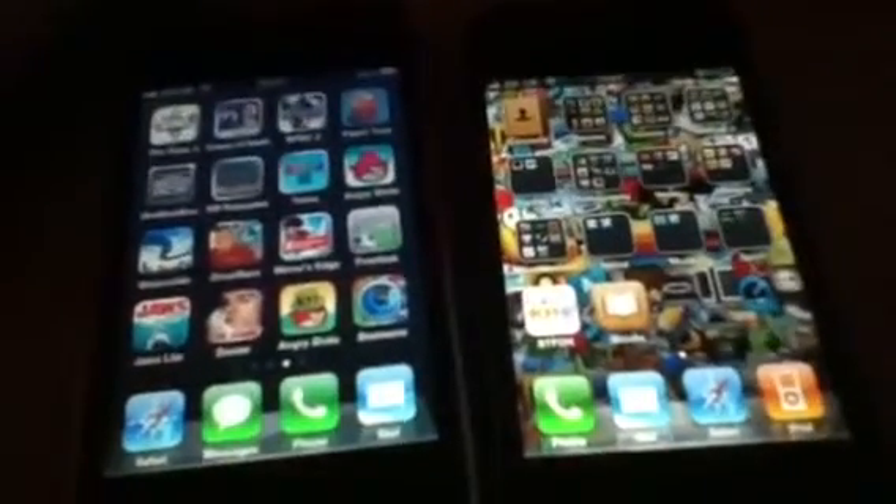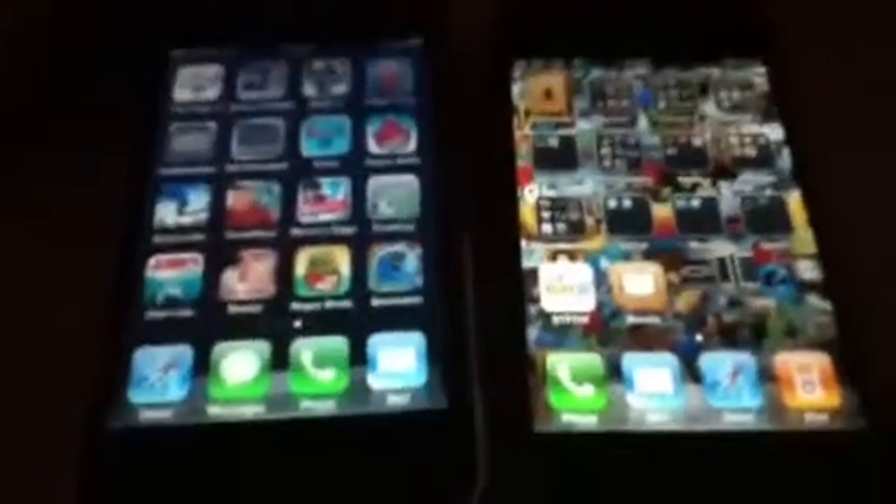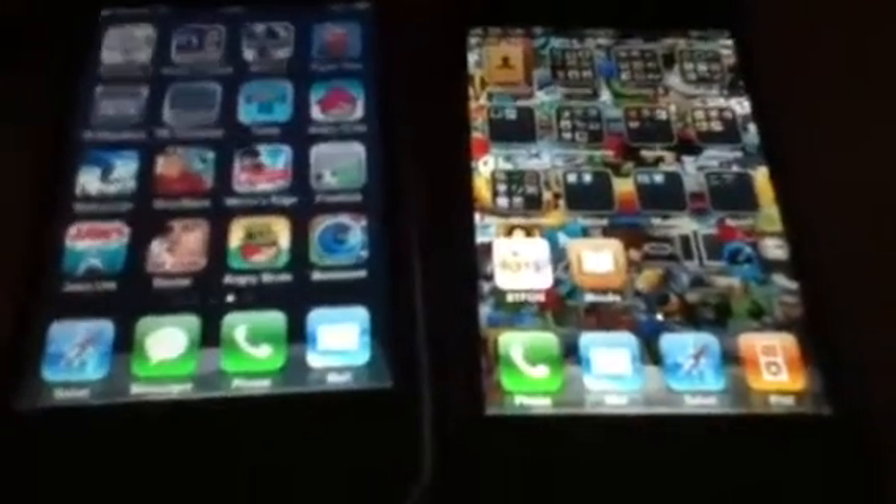The good thing with the iPhone 4 is you get folders — I know you get them on the 3GS. But does the 3GS and 3G have retina display? No. iPhone 4 does. Retina display — it's ingenious, really.